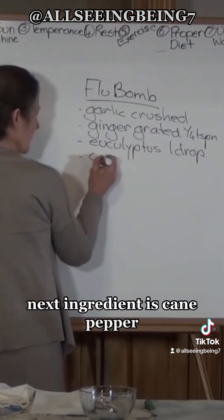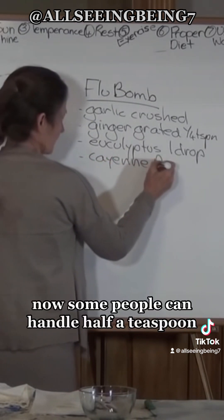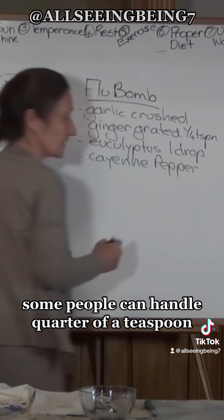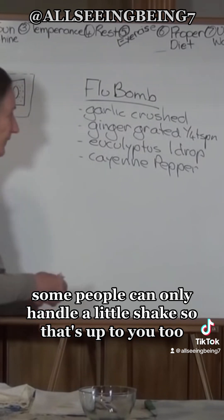The next ingredient is cayenne pepper. Some people can handle half a teaspoon, some people a quarter of a teaspoon, and some people can only handle a little shake — so that's up to you.